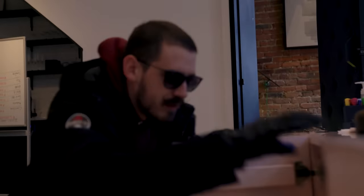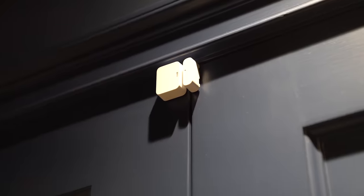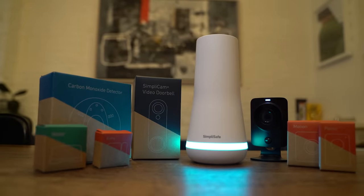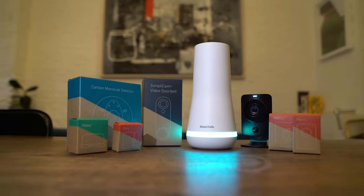If anything happens, they'll make sure the police get called right away. They've got sensors to cover every window, room, and door, plus lots of great extras like water sensors, temperature sensors, and HD cameras. It's all really easy to use, and you get around-the-clock protection for just 50 cents a day with no contracts. They've even won U.S. News & World Report's best overall home security of 2020.